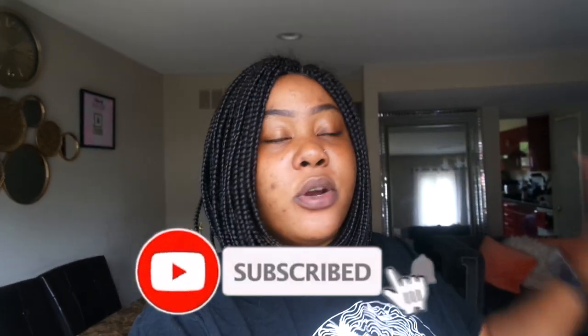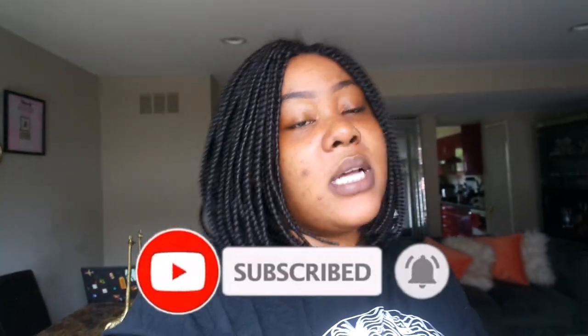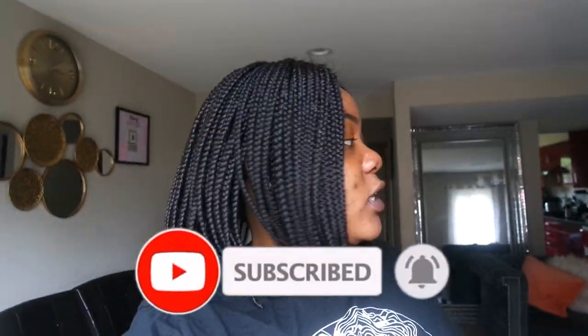Let me take you guys to the kitchen so we can make my smoothie. Don't forget to hit the subscribe button down below — it's free — and the notification bell so you get notified every time I upload. Also follow me on Instagram, Twitter, Snapchat, and TikTok; the links will be down below.